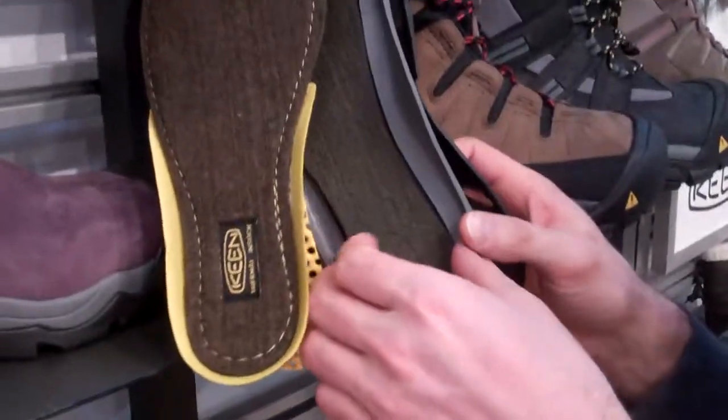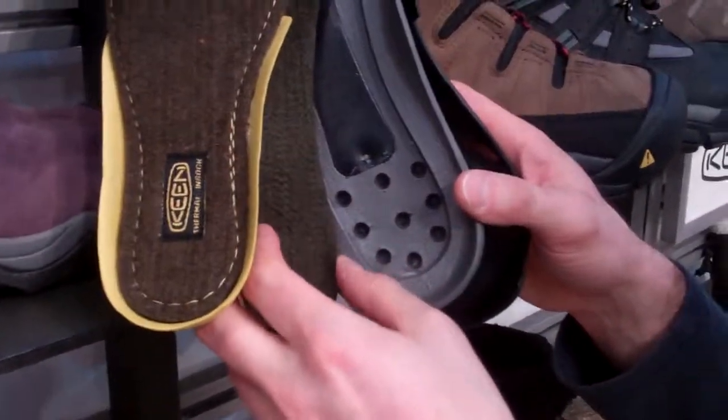We're on the Keen stand, here's Noel. He's going to show us this is a new thermal — it's a fully thermally insulated shoe. So let's go.